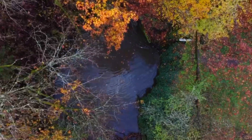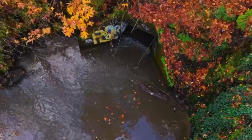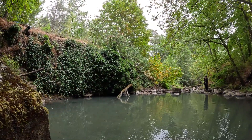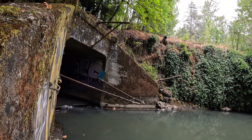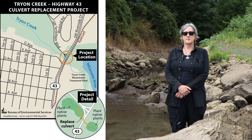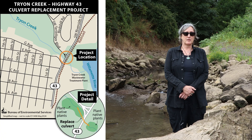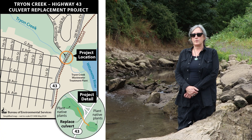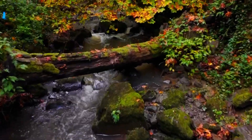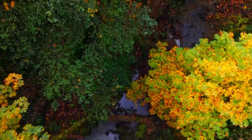The Highway 43 culvert runs 400 feet in length underneath Highway 43 and railroad tracks that connect Lake Oswego to the city of Portland. It is an ODOT-maintained roadway, and the city of Portland has been planning for almost 20 years a way to get the culvert retrofitted or removed and replaced with a passable structure. In the meantime, we have been prepping the watershed to support anadromous fish once they can pass the culvert and reach the upper habitats of the Tryon watershed.